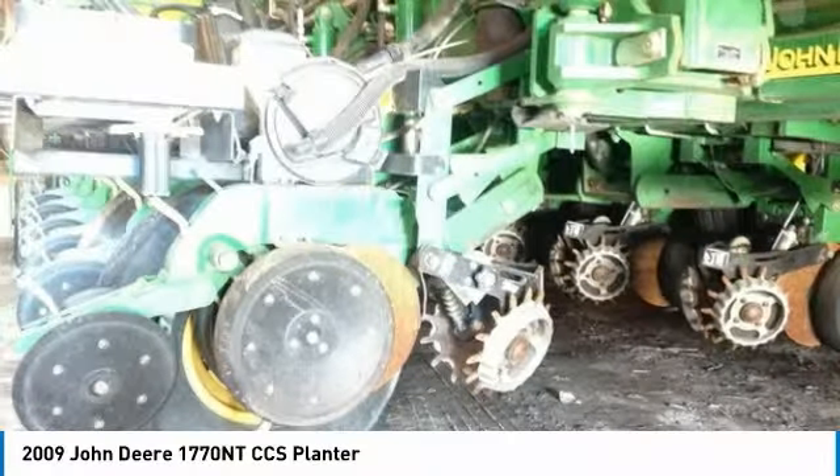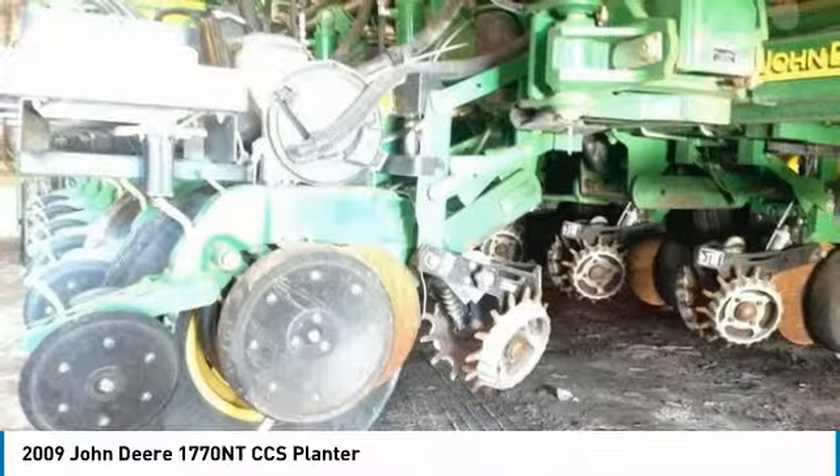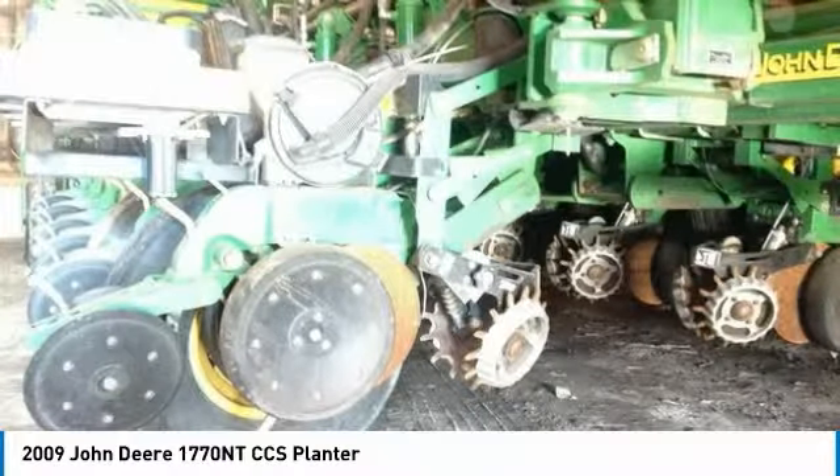Call today for more information on how you can put this industrious 2009 John Deere 1770 NTCCS planter to work for you.